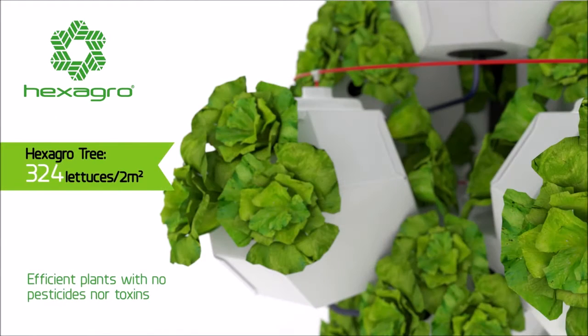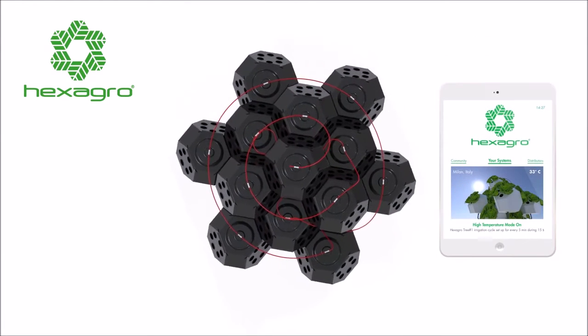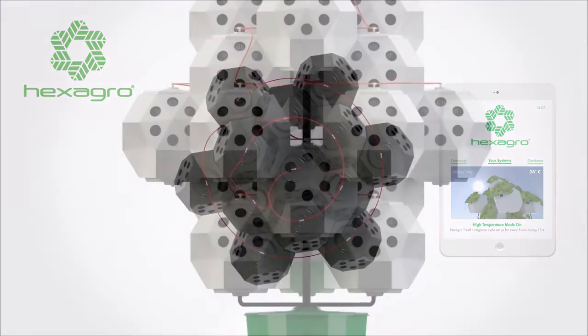It's four times more efficient than traditional farming techniques, and has an automatic irrigation system that adapts to the time of day and season. A digital application will be developed in order to connect the system to smartphones, another way to make it easier for anyone, anywhere, to grow healthy food.